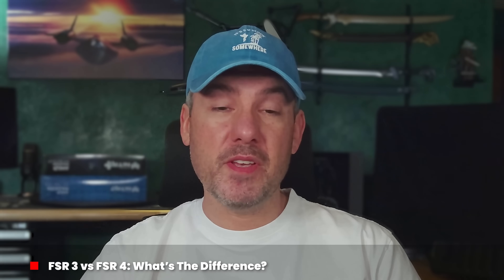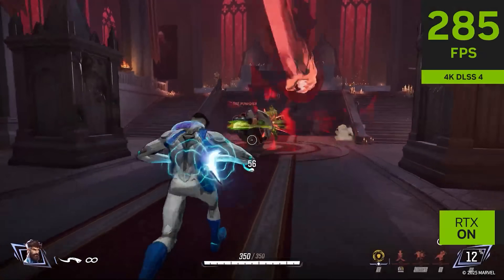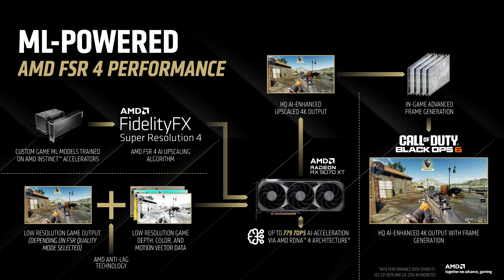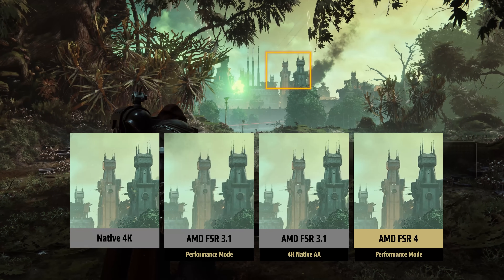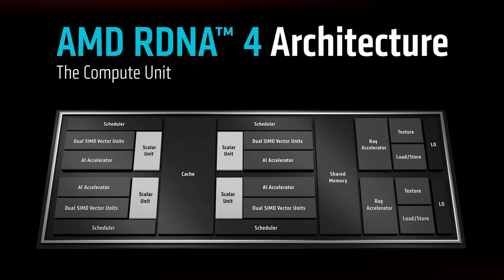At a high level, upscaling technologies such as FSR render your game at a lower resolution to improve performance. They then use algorithms to upscale the image to fit your monitor and fill in missing information based on various inputs. Despite accomplishing the same goal, FSR 3 and FSR 4 use very different approaches. Older versions of FSR used an algorithm to upscale the image and fill in missing details before applying a sharpening filter — basically Temporal Super Resolution or TSR, but with AMD's branding. With the introduction of FSR 4, AMD moved away from a software-only approach to a machine learning based approach that leverages dedicated AI hardware, and this is only available on 9000 series GPUs since earlier Radeon cards do not have the hardware features found in the new RDNA 4 architecture.